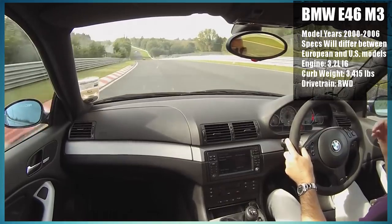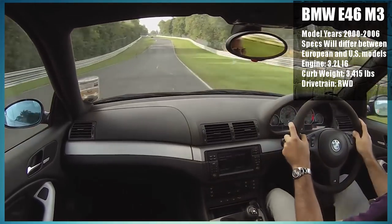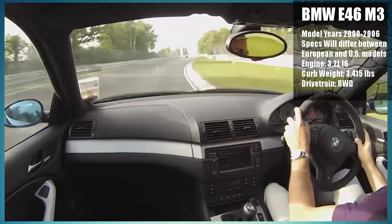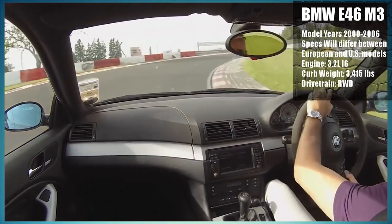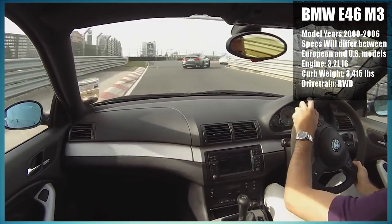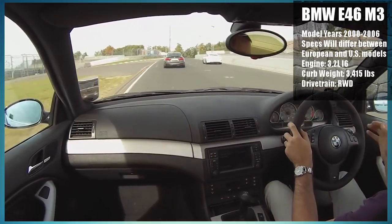Speaking of BMWs, the E46 M3 is another great car to look at under 10 grand. I can already hear people typing in the comments about how unreliable old beamers are, and you know what? You guys aren't exactly wrong. I'm aware of this fact, and I don't think it's something anyone should overlook when buying an old BMW. However, this video is only talking about the purchase, not about the expenses that follow. So, buyer beware.